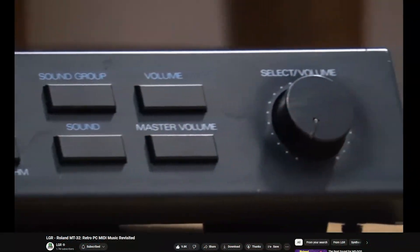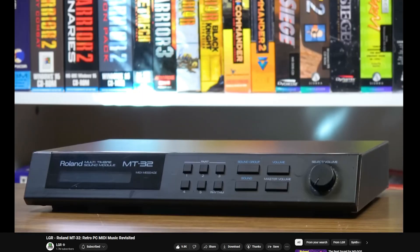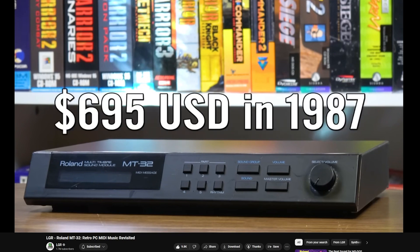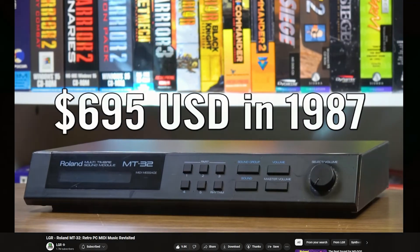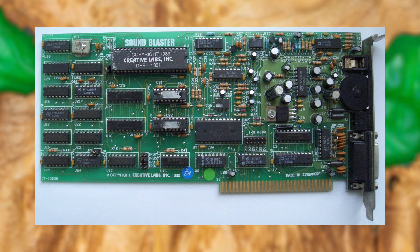Though there were external devices on the market with great sound capabilities, such as the Roland MT-32 released in 1987, these devices were prohibitively expensive and not easily accessible to the average consumer. The Game Blaster was a clear choice for most folks in those days, and in 1989 this choice would only become clearer with the release of the Sound Blaster 1.0.